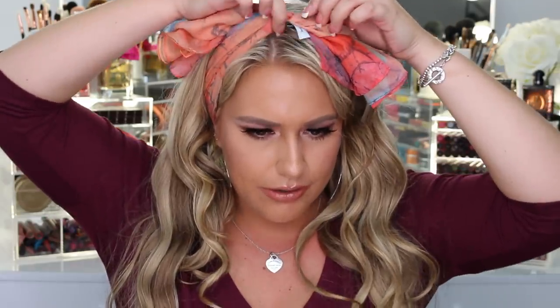The very last Bumble and Bumble item they sent over is this little hair wrap. I think you're supposed to put your hair up in it like this - it's cute! This goes with their nighttime hair repair cream that I showed in one of my last videos.